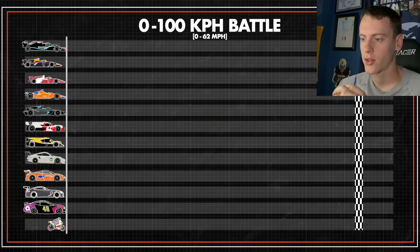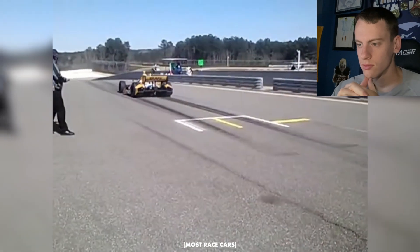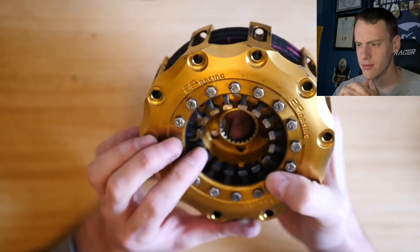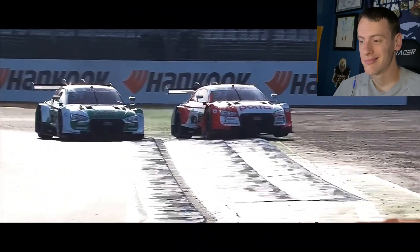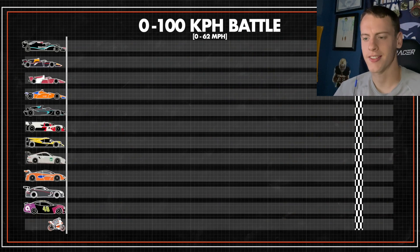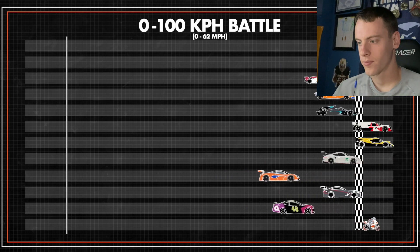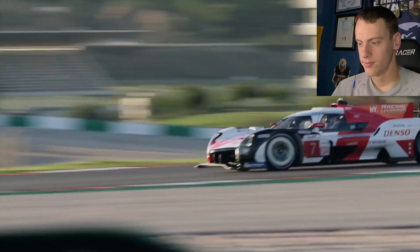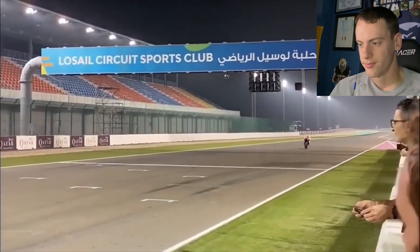The 0 to 100 km/h test wraps up the car's traction, power, torque, and weight all in one test. However, most formula cars actually aren't great at this — for example, a modern Tesla could give a Formula One car a good run for its money. These cars tend to have very small, light clutches that aren't particularly good at launching. The winner is actually pretty surprising: the fastest is the Hypercar. It may weigh more than a Formula One car, but its hybrid system powers all four wheels giving it incredible acceleration off the line.